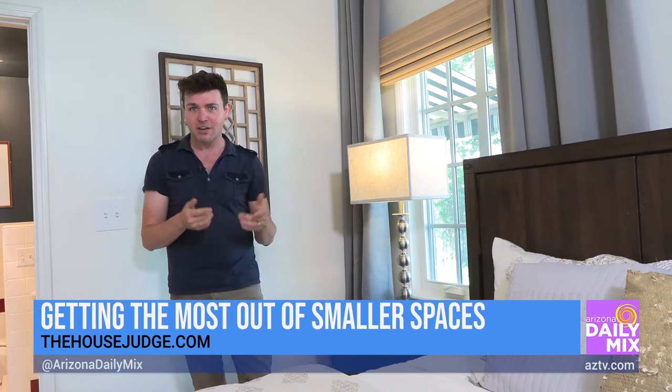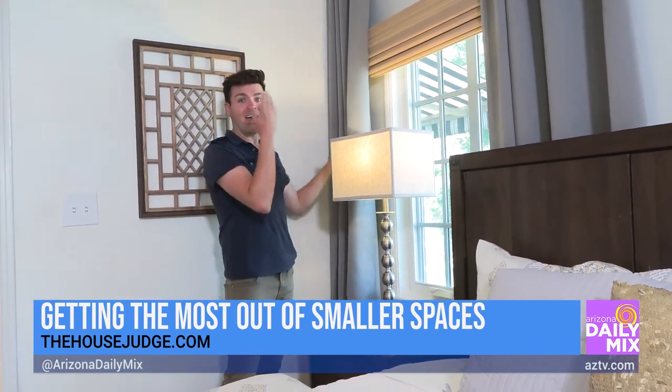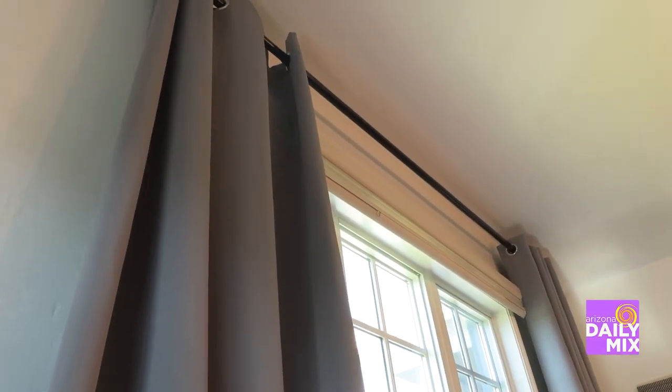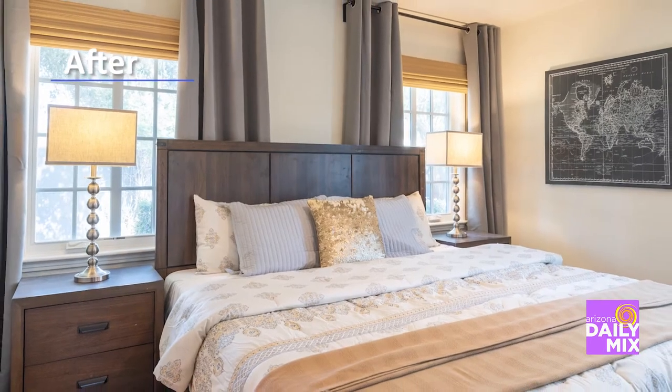One of my favorite things — as we come into the bedroom spaces, they're a little on the smaller side. To help enhance them and make them feel larger, we focused on adding curtains taken from floor to ceiling and wider on each side of the windows to really help enhance the windows and make the spaces feel so much larger.